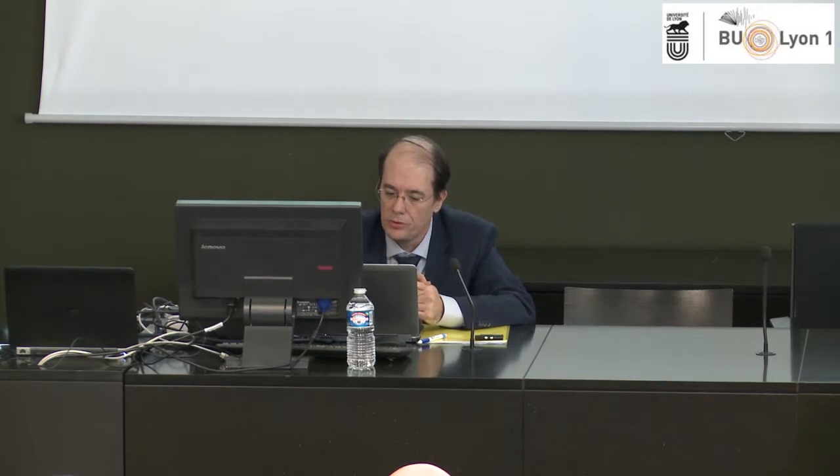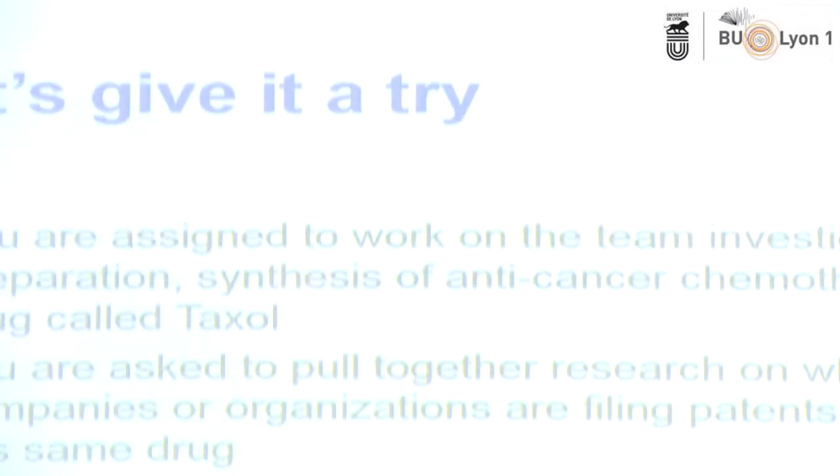You have like 5,000 indexers reading all the literature that comes from every part of the scientific world, and they index documents with keywords and registry numbers that have been assigned since the late 1965. We have a case here where you have to investigate the synthesis of the anti-cancer chemotherapy drug called taxol, and you are asked to pull together research on what other companies or organizations are filing patents related to this drug.